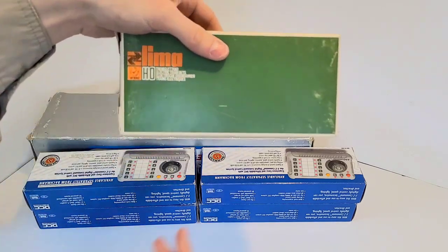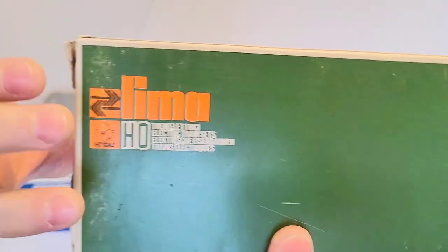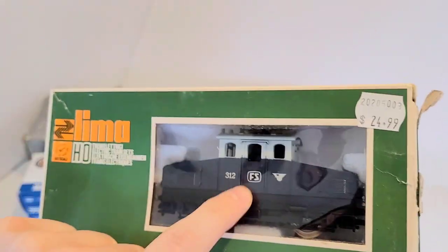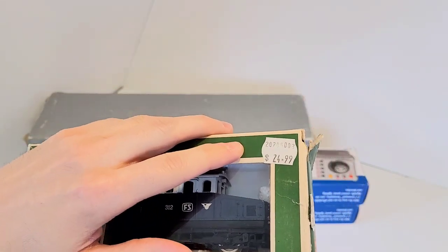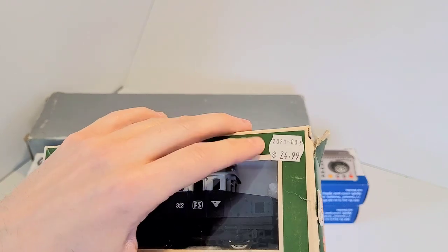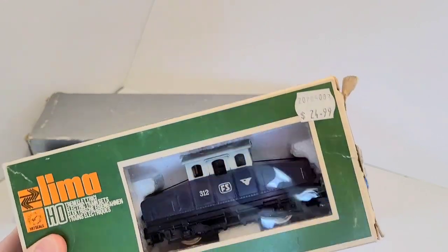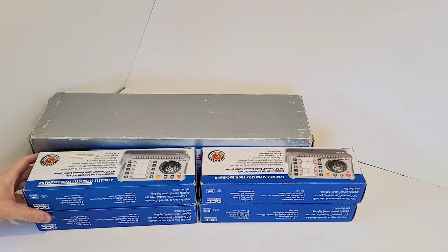So next I have this box here, which is a Lima box. And that box is actually a pretty old Lima box, probably dating from the end of the 1960s. What I have in there is an Italian shunter — electrical, because there's a pantograph in there. This one was $24.99 and I was able to get it for $20. I don't think I overpaid for this, but I don't think this was necessarily a bargain either. With today's prices, you can get any type of locomotive as long as it runs for $20, and I still think it's decent.